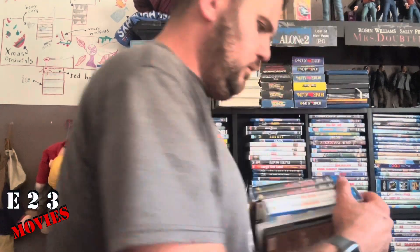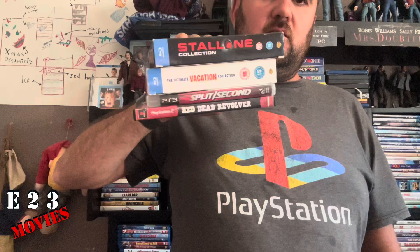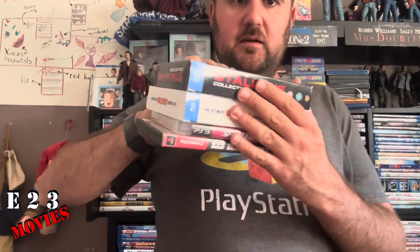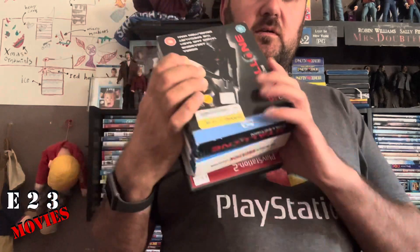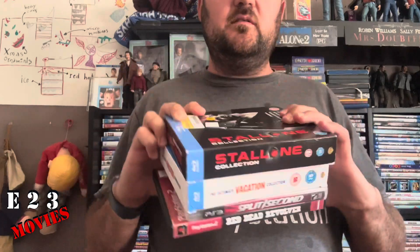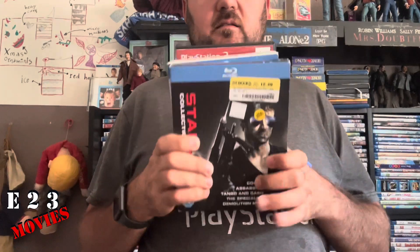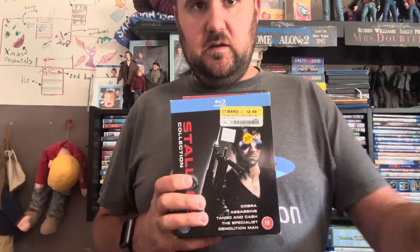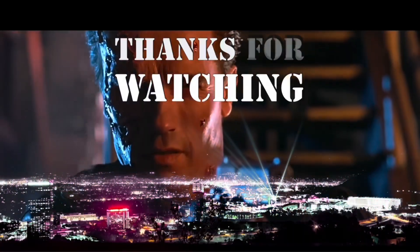That's my haul — it's not much, but these are my latest pickups: two games and two movie sets. I can't wait to check some of these movies out and play these games, they should be fun. But anyways, thank you guys for watching, make sure to hit that subscribe button and the thumbs up, and I will see you in the next video. Hasta la vista, baby!